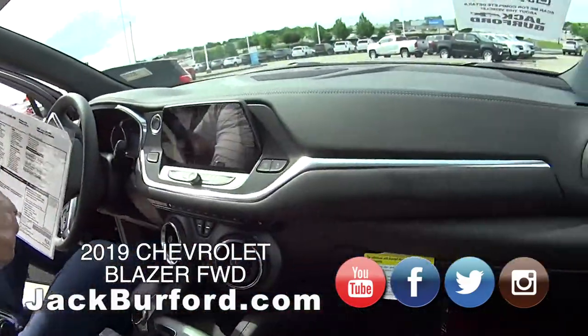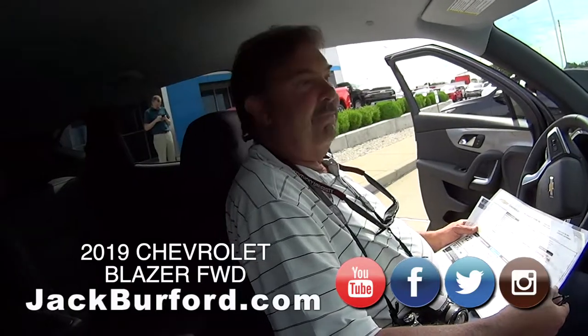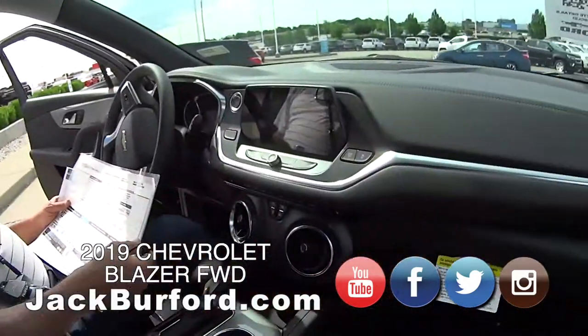Great drive. These seats are so comfortable. We've done a couple of test drives in these — they're very comfortable. It's a very nice vehicle.